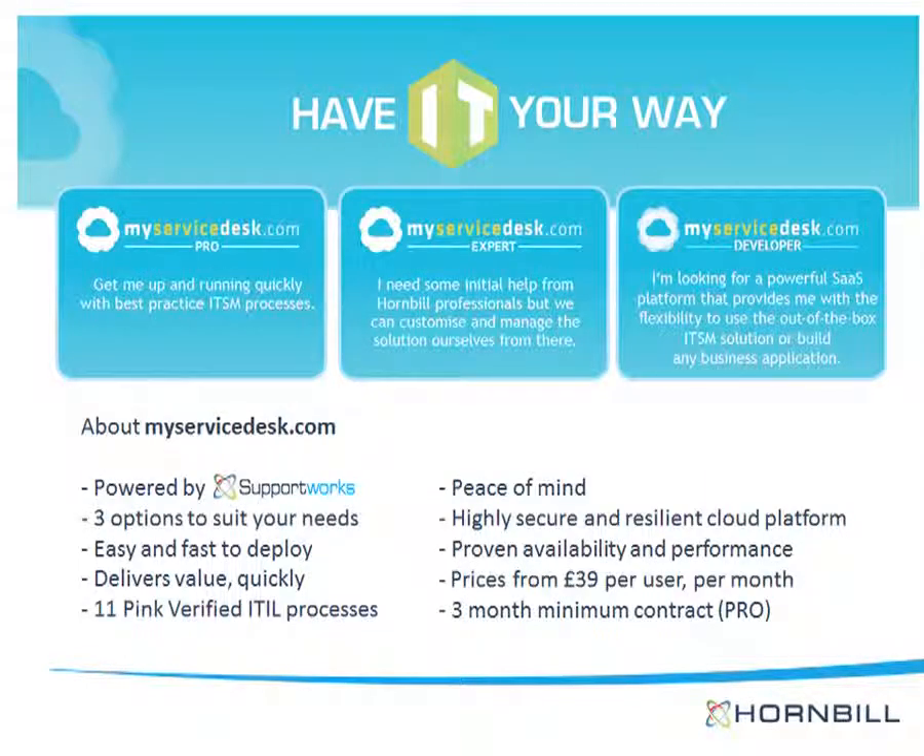MyServiceDesk.com is powered by SupportWorks and is available in your choice of free versions designed to suit your needs. Pro gets you up and running quickly with best practice ITSM processes provided out of the box. Expert allows you to customize the solution to suit your unique requirements. Developer provides ultimate flexibility and customization through access to the application and development environment. All MyServiceDesk.com solutions include 11 ping-verified ITIL processes, can be rapidly deployed, and are designed to quickly deliver business value.